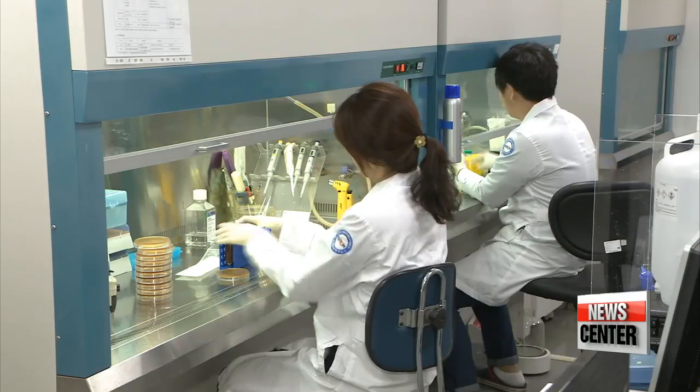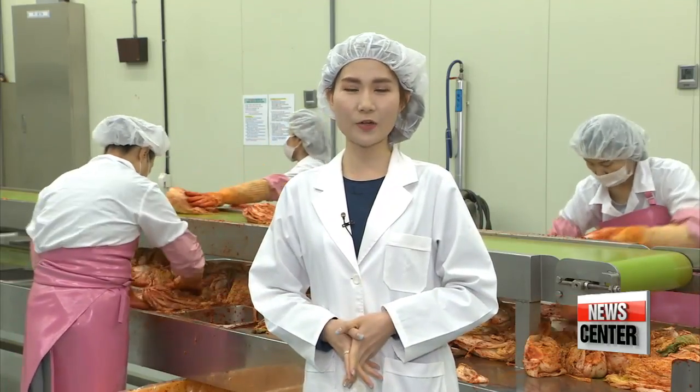However, a new treatment option may be on the horizon. A team of Korean researchers has found that the lactic acid bacteria in kimchi, the nation's traditional fermented side dish, could help treat atopic dermatitis.